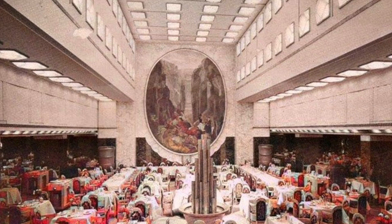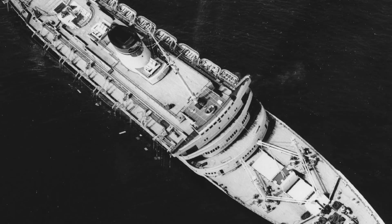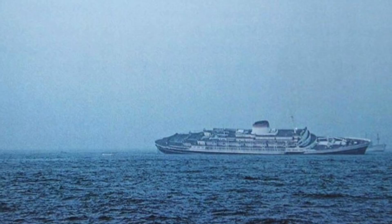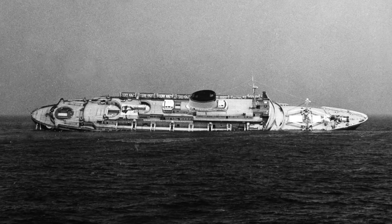Île de France drew even more attention to herself when, on July 25th, 1956, she was involved in the sinking of her contemporary and competitor, the SS Andrea Doria of the Italian Line. The Île picked up 753 people from the Andrea Doria after the Swedish ship Stockholm collided with her off the southern coast of Nantucket. Andrea Doria had been sinking very slowly and was relatively close to shore, so Île de France's intervention didn't necessarily save all survivors from inevitable death, but her actions made her even more famous and celebrated.